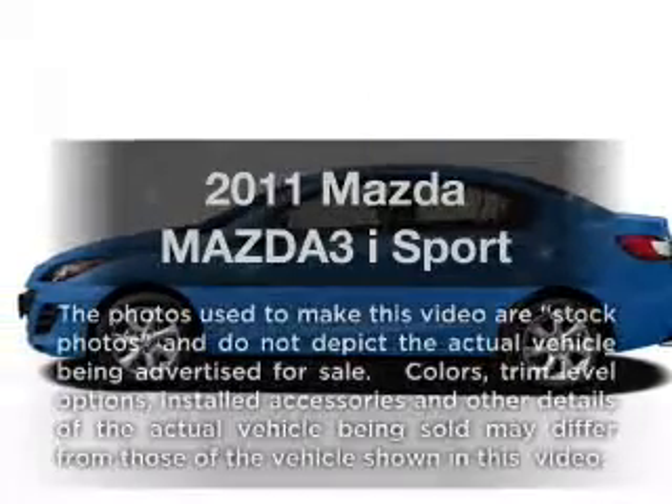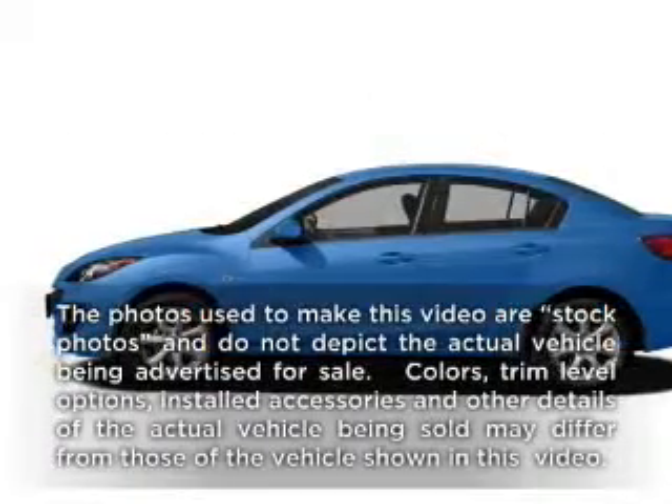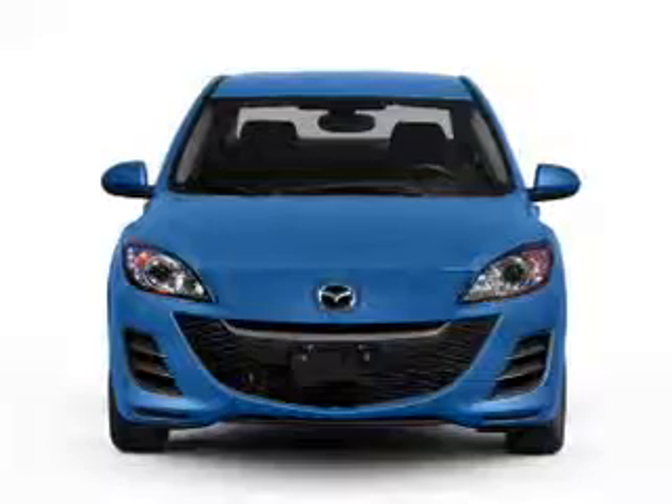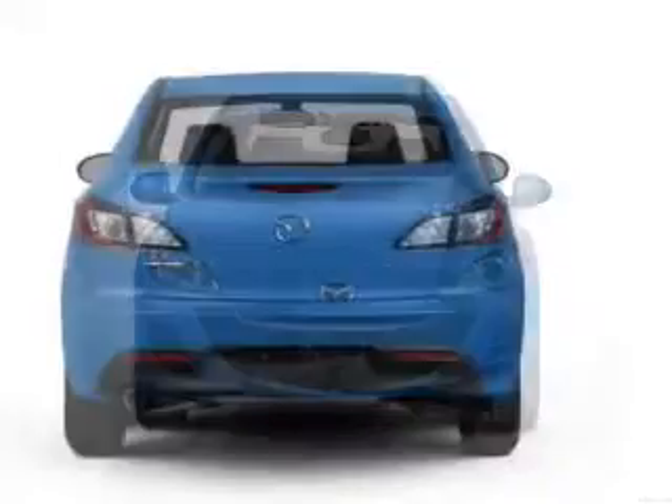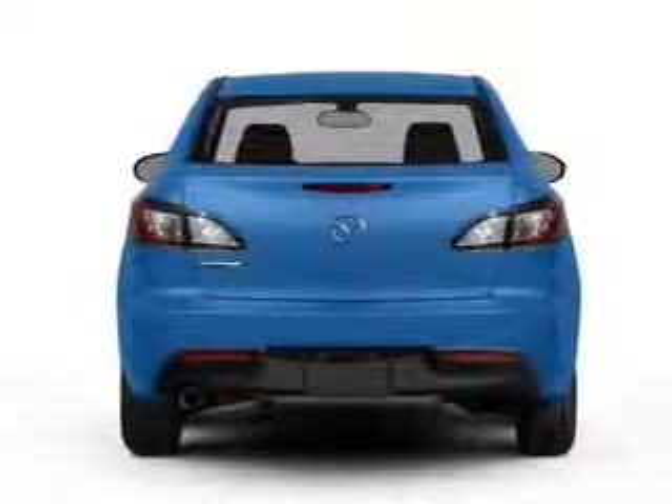Check out this 2011 Mazda Mazda 3. Travel the roads in style and comfort in this great vehicle with an efficient four-cylinder engine connected to a smooth-shifting five-speed automatic transmission.